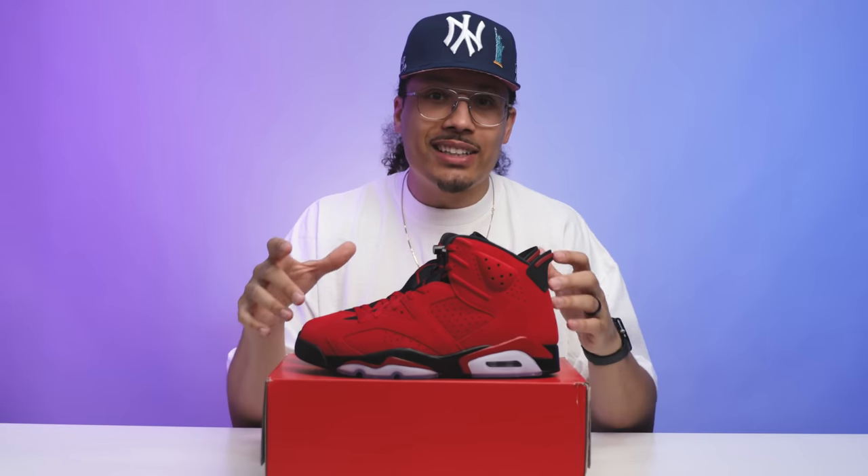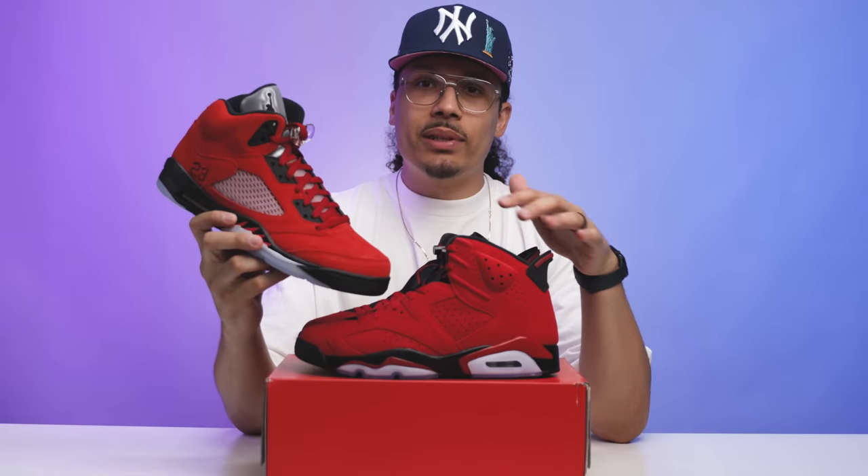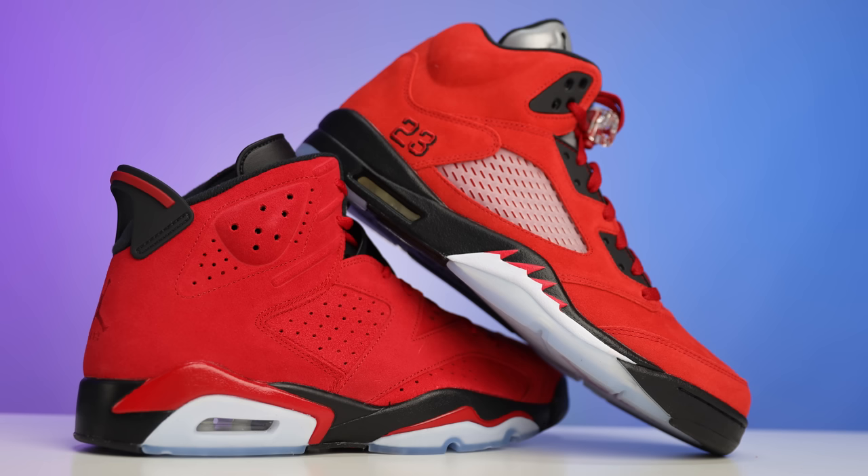When I put them side by side they're actually really different. The first thing I noticed in hand was that these Toro Sixes are definitely darker than the Toro 5. The color on these is a lot more rich and the suede feels a little bit better as well. The Toro 5 kind of looks a little more orange and the suede is a little thinner and rougher — you can see what I'm talking about in the detailed shots.